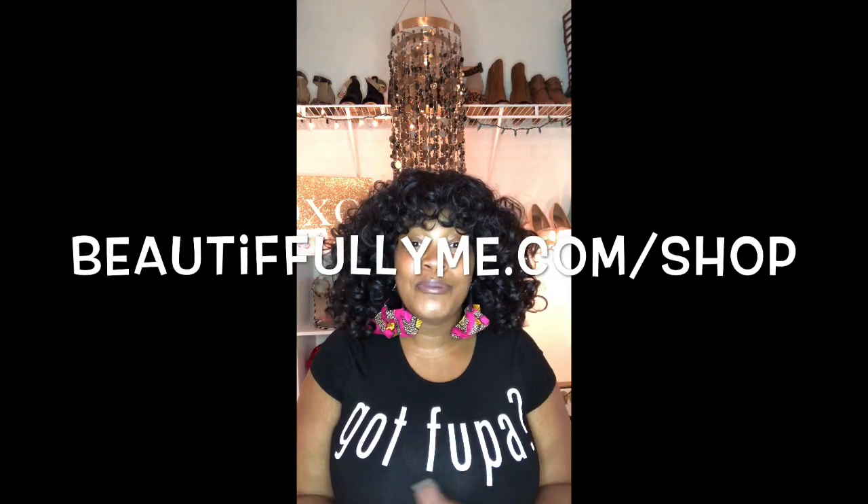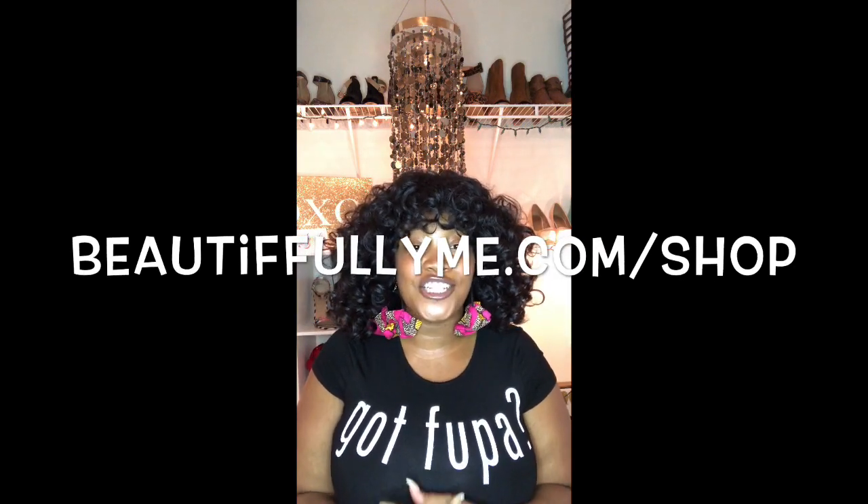Sometimes when I look back at how much money I spent — four bundles, a closure, the sewing, the touch-ups — I think, girl, where did that money go? If you're not aware, I also have the Beautifully Me clothing line. The main event is the Got FUPA collection — crop tops, tank dresses, and V-neck shirts. Go to beautifullyme.com/shop and get yours.